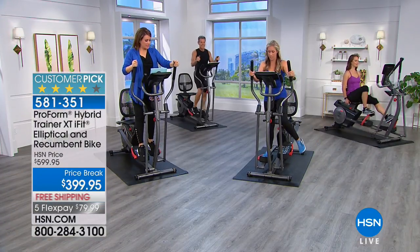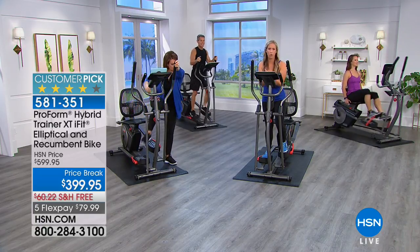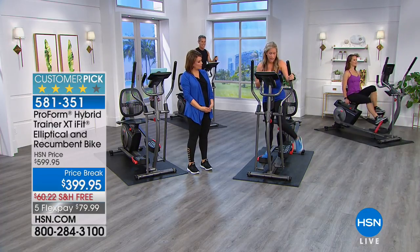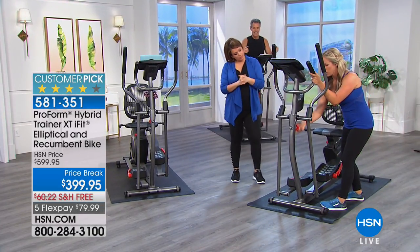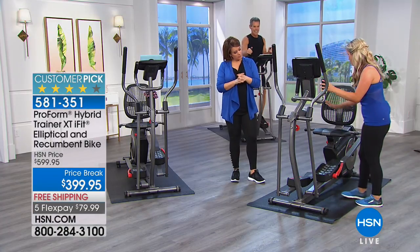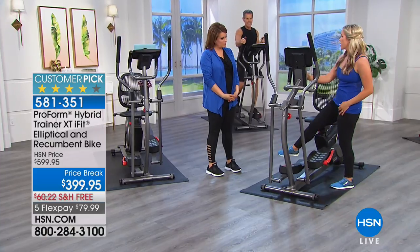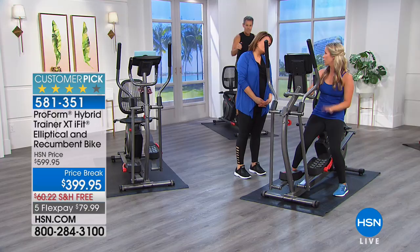Right now we're using the elliptical mode — there are eight programs built into the console just for the elliptical, and eight built in for the recumbent bike. To adjust: unscrew the knob, pull on the pin, bring that console down so when you're seated you can see your iPad in the iPad holder. There's also an audio port — you can plug your iPad in so it becomes like a Bluetooth speaker.